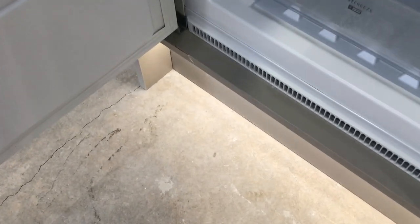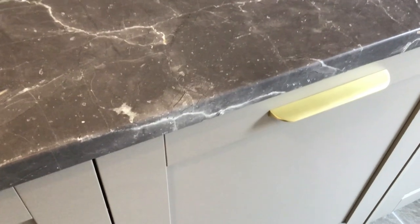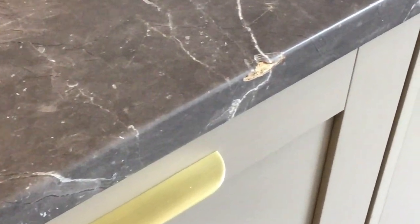The bottom of the fridge housing was damaged — that now needs replacing; it's not repairable. The freezer door was also damaged. In the utility, the worktop was all smashed — something had been dropped on it with a heavy impact.